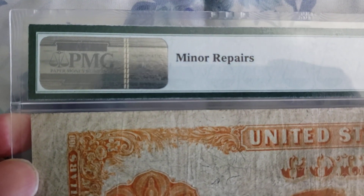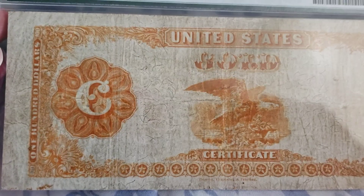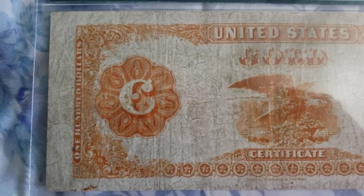Let's take a look at the back. So it says minor repairs. You can see it's a little bit dirty, but despite the dirt, it still has some nice color to it.